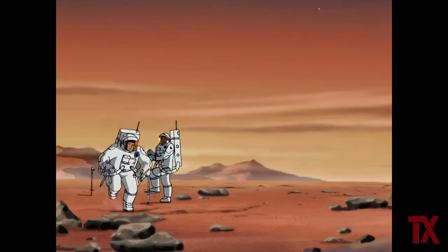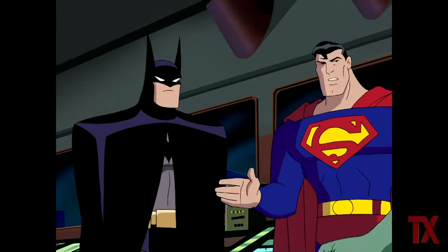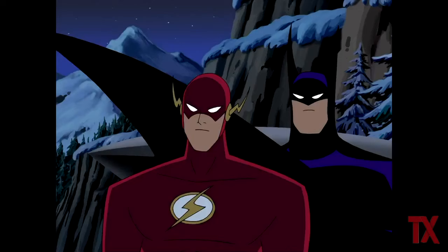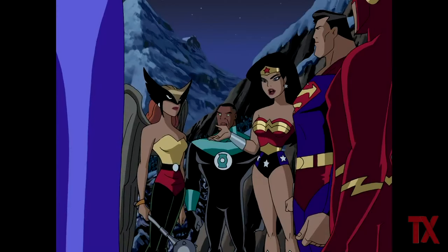At the beginning of the Justice League TV series episode Secret Origins, parasitic aliens invade the Earth. Led by Superman, Batman, and Martian Manhunter, the Justice League — including Flash, Green Lantern, Wonder Woman, and Hawkgirl — assemble for the first time.